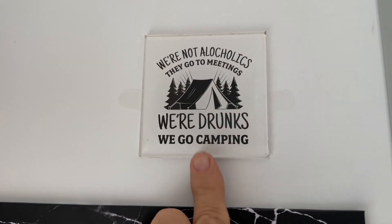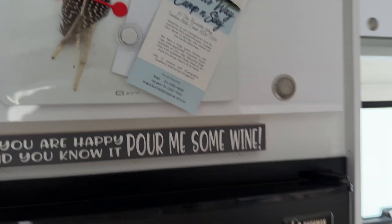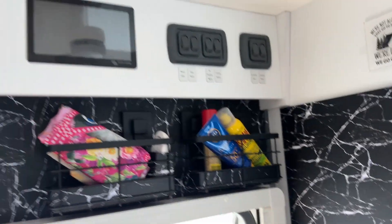While we're in here, they've got a crawl-through and I love the sign up here: 'They're not alcoholics, they go to meetings. We're drunks, we go camping.' Very nice. I'm not trying to invade on their privacy, but it's very nicely done with the bed here. How good is that?